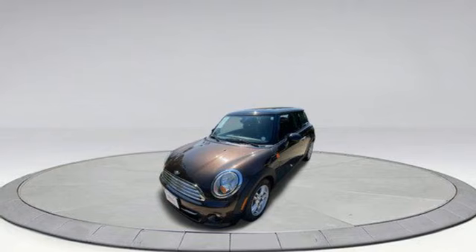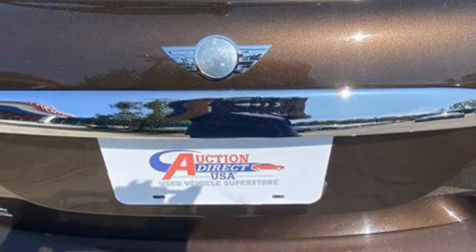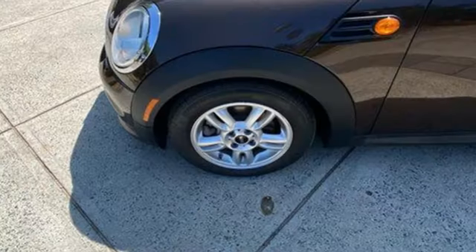Key fob activated rear windows. Leather steering wheel. Auxiliary audio input. Manual tilting steering column. Multifunction steering wheel. And a refrigerated box located in the glove box.